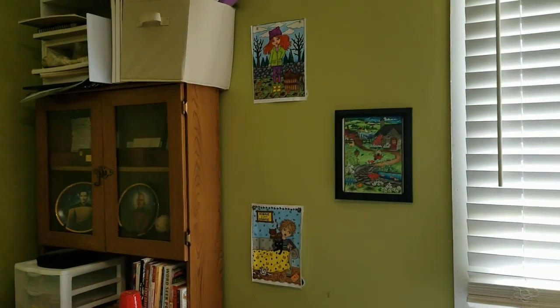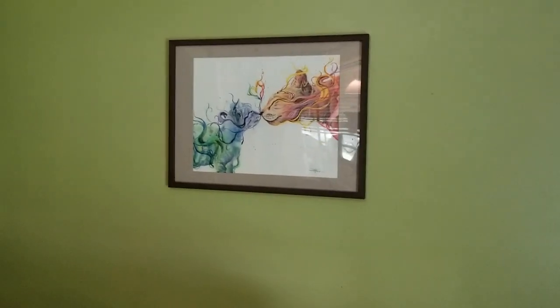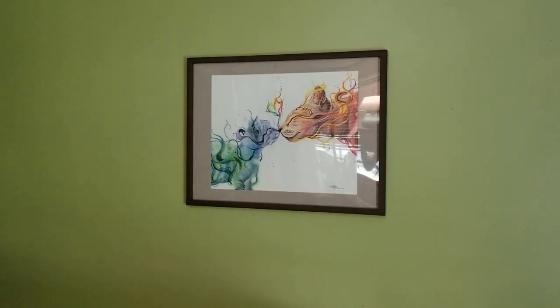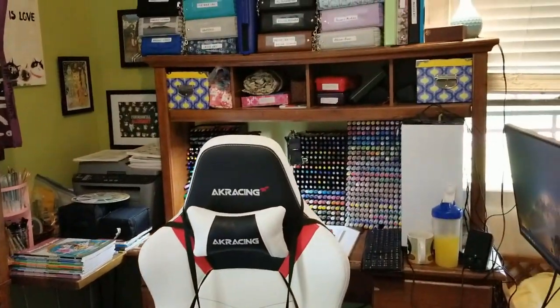There's some more of my pictures on the wall, and then there's my other cool picture I got online as a print. Everything else in this room is pretty much a mess, so that's going to conclude the coloring space tour.